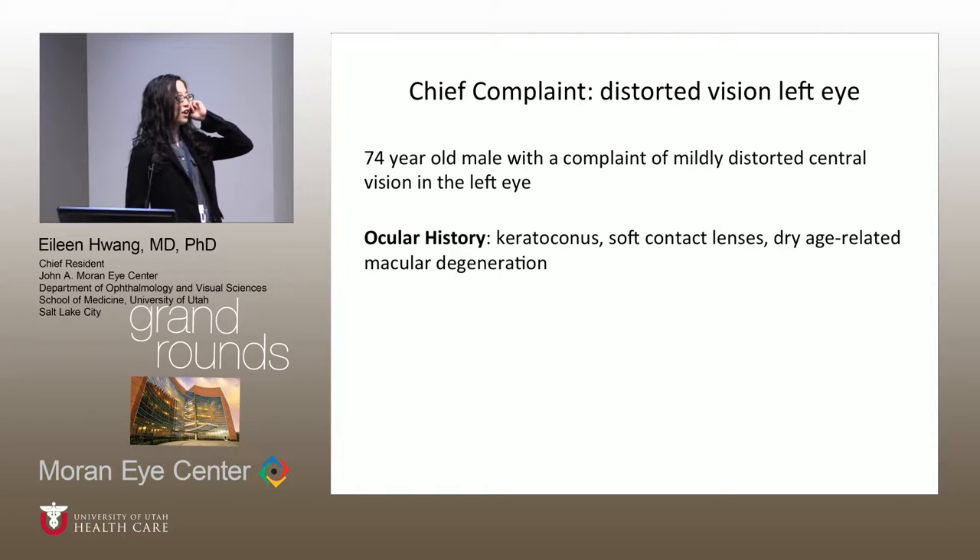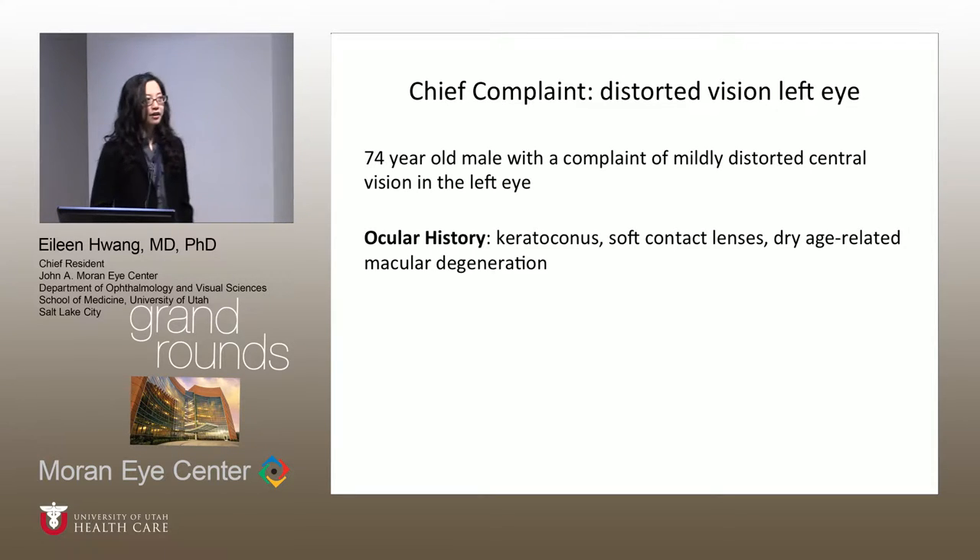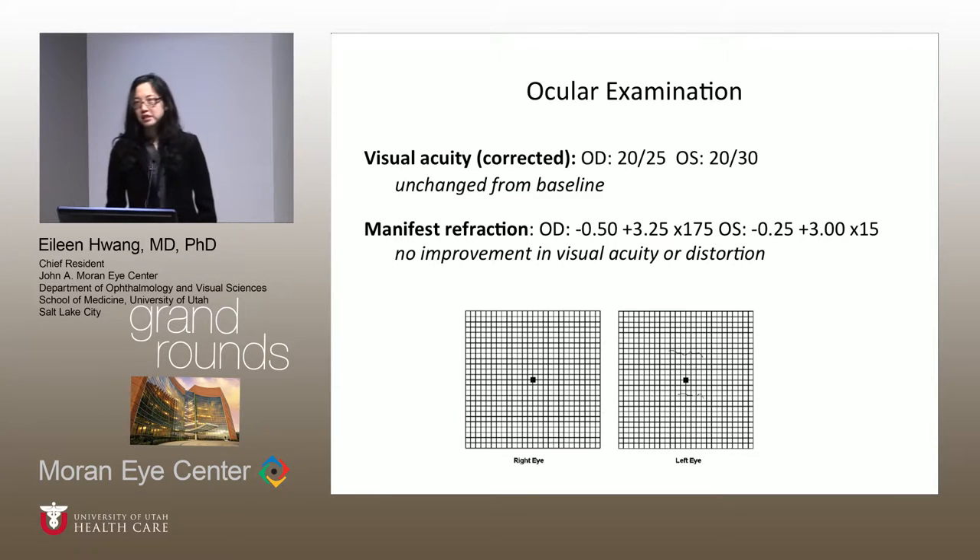So this is a case. It's a 45-year-old male. He had mildly distorted central vision in his left eye. He had a history of keratoconus, for which he wore soft contact lenses, and dry AMD. On exam, he was 20/25 in the right and 20/30 in the left. This was unchanged from baseline.